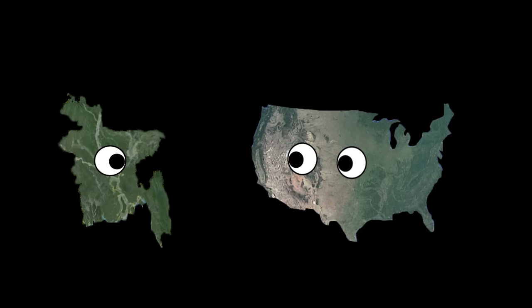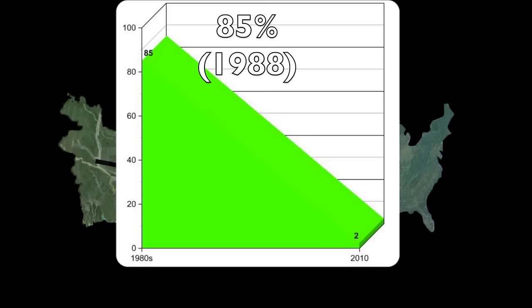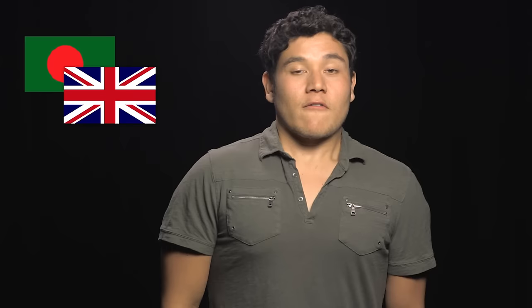Bangladesh is doing so well at developing their infrastructure that they've decreased their aid dependency from 85% in 1988 to about 2% in 2010, which is good for both countries. For the UK, Bangladesh was part of the former British Empire, and even though they fought for independence and didn't like British rule, British culture still permeated Bengali culture over the years. Their favorite sport is cricket, they drive on the left side of the road, and English is the second most commonly spoken language. Despite the historical tension, the two countries get along just fine and have strong diplomatic ties.